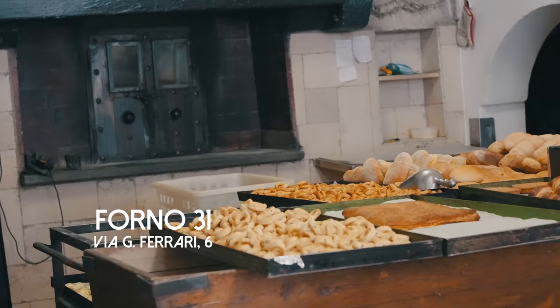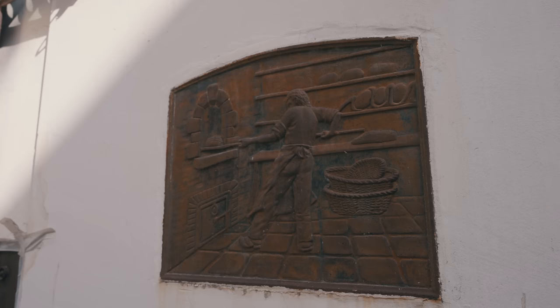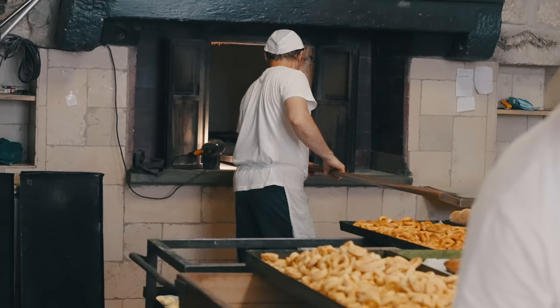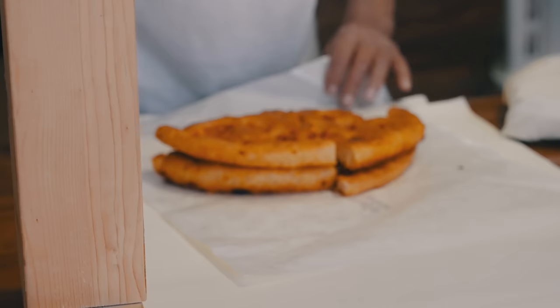Next up we're going salty — Forno 31, a historical bakery with an oven from the 15th century. Its arched walls are lined with baked goods, and you're greeted to an amazing aroma when you walk in. It was rated one of the best bakeries in Ostuni, and I can definitely see why.